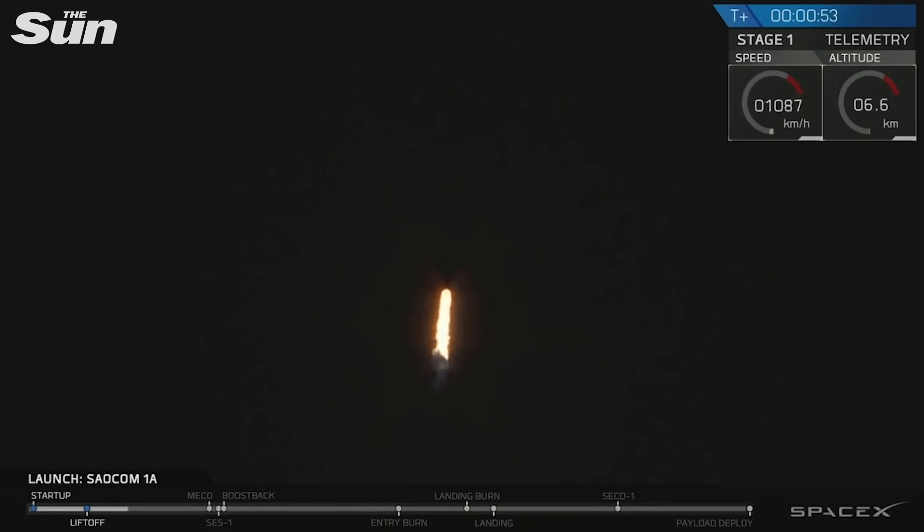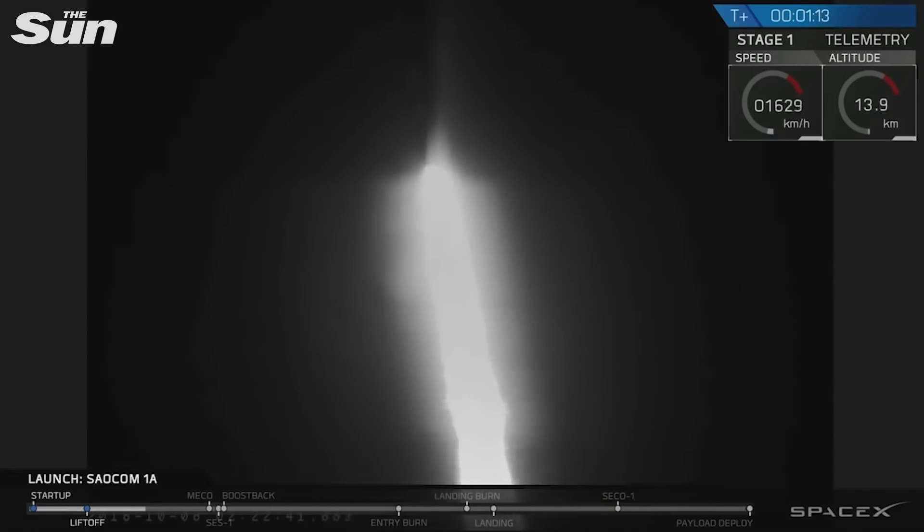You are looking at the Falcon 9 rocket as it ascends through the atmosphere, carrying the SALCOM 1A satellite to low Earth orbit. Vehicle supersonic. Right now the vehicle is passing through Max-Q, which is the point of maximum aerodynamic pressure on the airframe. The vehicle actually throttles itself down for this portion of the flight in order to reduce structural stresses.